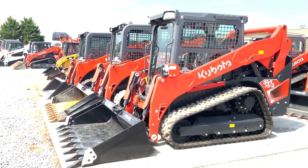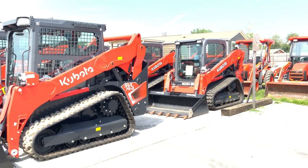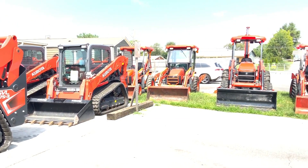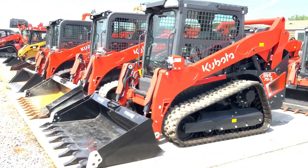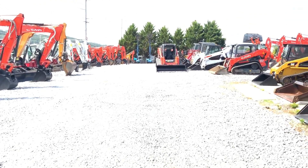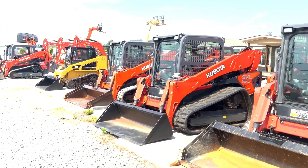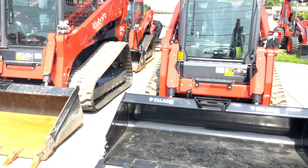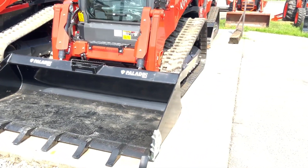We've got 60 excavators and 50 skid steers and about 12 to 13 backhoes. We've also got a new SVL 75-3.